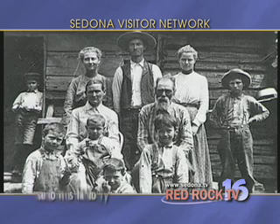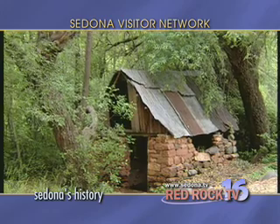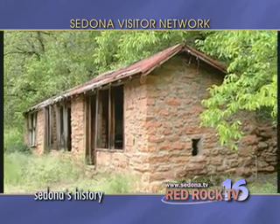In 1876, J.J. Thompson and his wife Margaret were the first white settlers to establish a homestead in Oak Creek Canyon. Others followed suit as the creek and mild climate provided a natural environment for produce farms, orchards and cattle ranches.